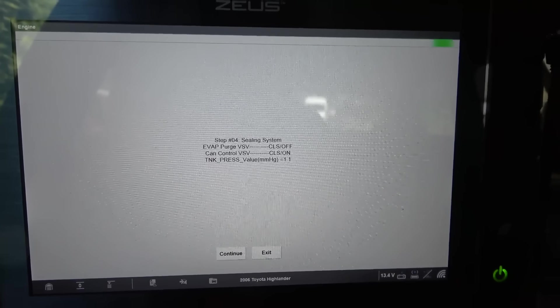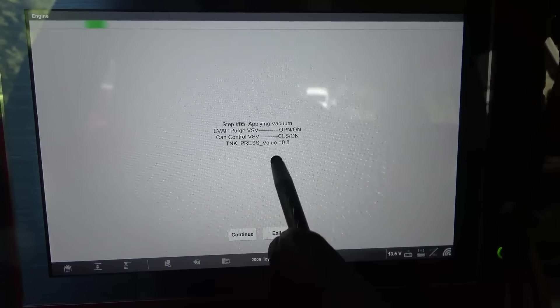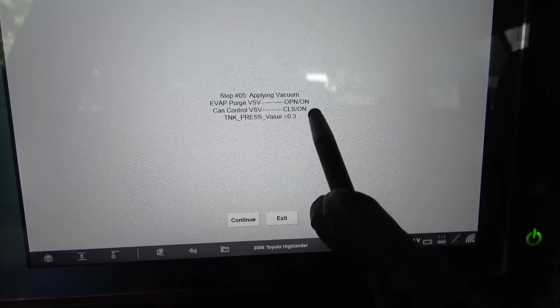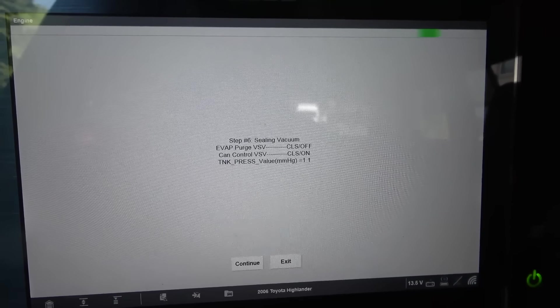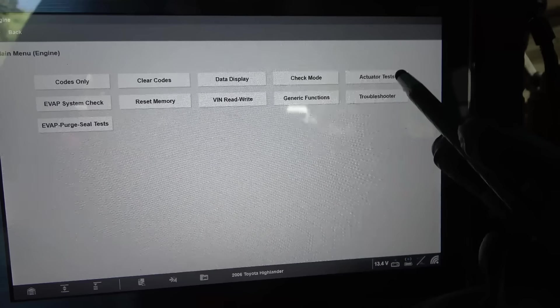This customer is here just for a diagnosis. After I'm done with the diagnosis, I'm going to tell them what I find. This value went down — watch this, it's changed. Purge valve is on, vent valve is on also. Our tank pressure went down to 0.4. I heard the engine RPM changed slightly. So our tank pressure value changed a little bit.